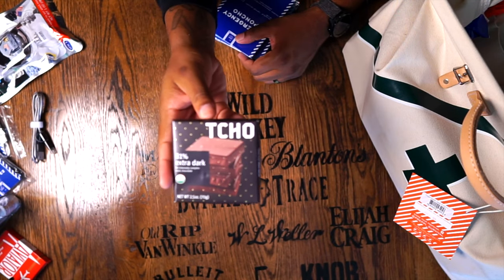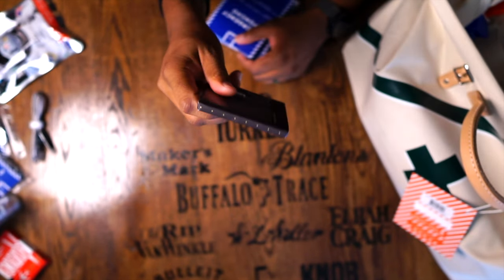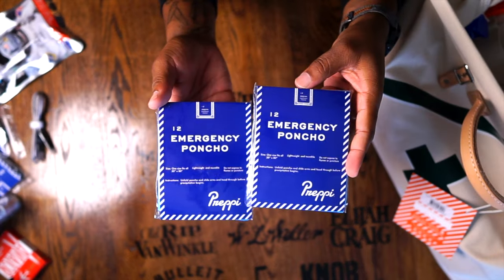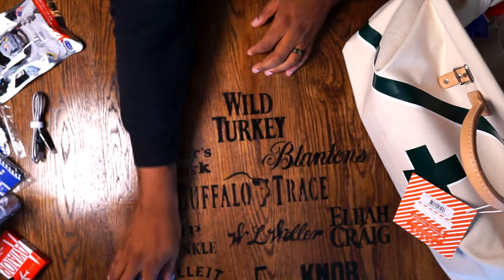They also give you some grade A extra dark chocolate — I think I might eat this now, to be honest. I'm a big fan of chocolate, so I don't think that's going to make it back into the bag. They give you some emergency ponchos as well, not just emergency blankets — ponchos you can wear if you need to walk around.